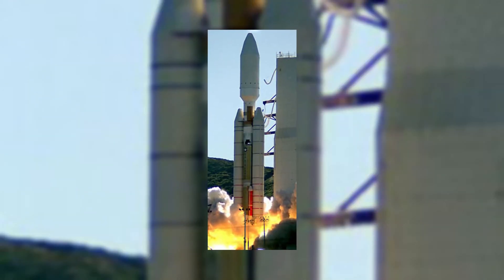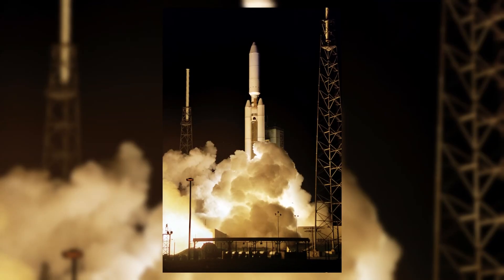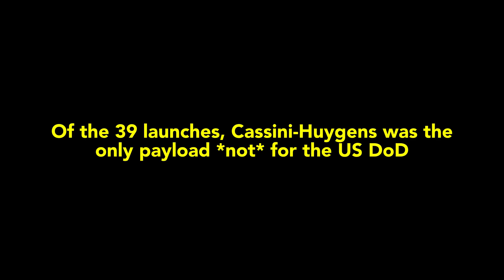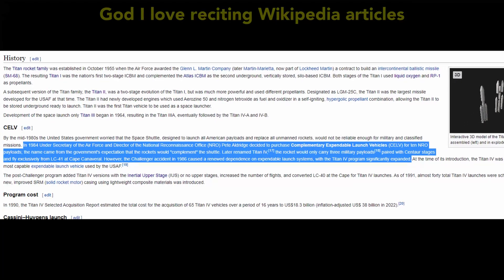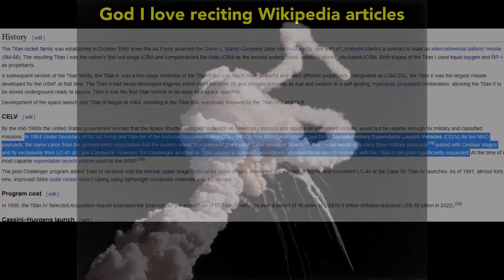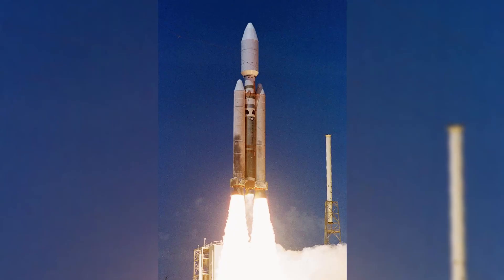The Titan IV — one of my favourite launch vehicles ever flown. It was powerful, it looked cool, and it carried prestigious payloads such as Cassini-Huygens and… I think that was about it. The Titan IV was created initially to complement the Space Shuttle for launching US Air Force payloads, but after the Challenger disaster created a renewed dependence on expendable vehicles, the Titan IV program was significantly expanded.